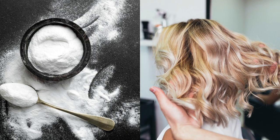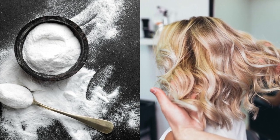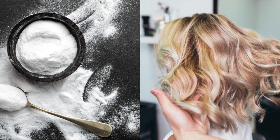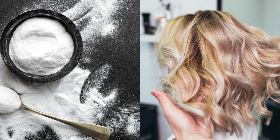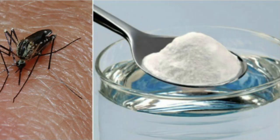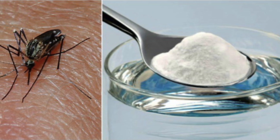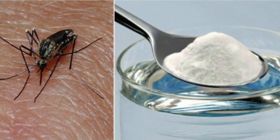8. Hair health. Sprinkle a bit of baking soda into the palm along with your favorite shampoo and wash the hair as usual. Rinse thoroughly and it will eliminate any residue from styling products left behind, and leave the hair shiny and stronger. 9. Relieve insect and bug bites. Mix baking soda with water and apply the paste on the affected area to soothe irritations and itching.